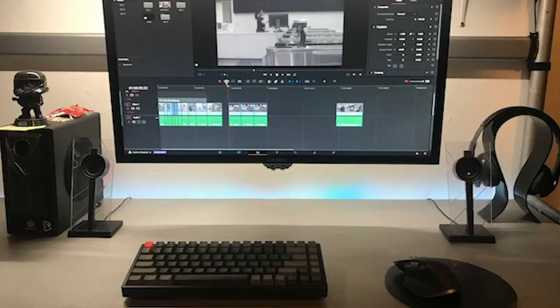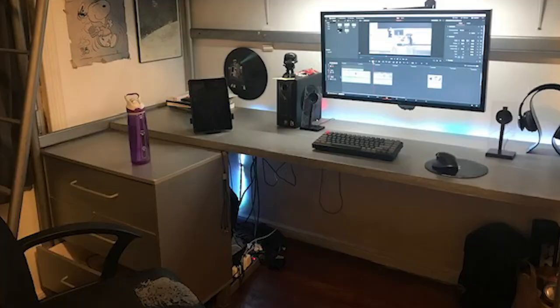I have a desk set up and I try to keep it as clean as possible. I have my monitor and a keyboard — basically set up for maximum productivity with as little distractions as possible.